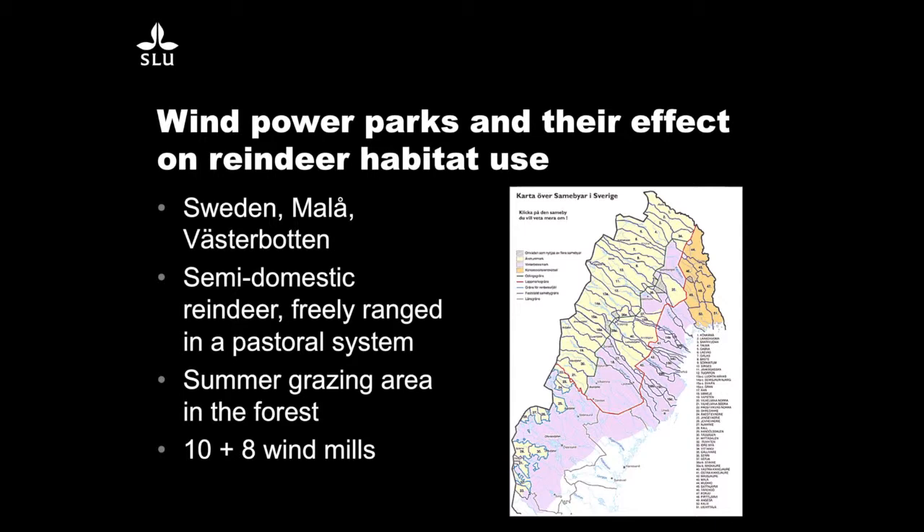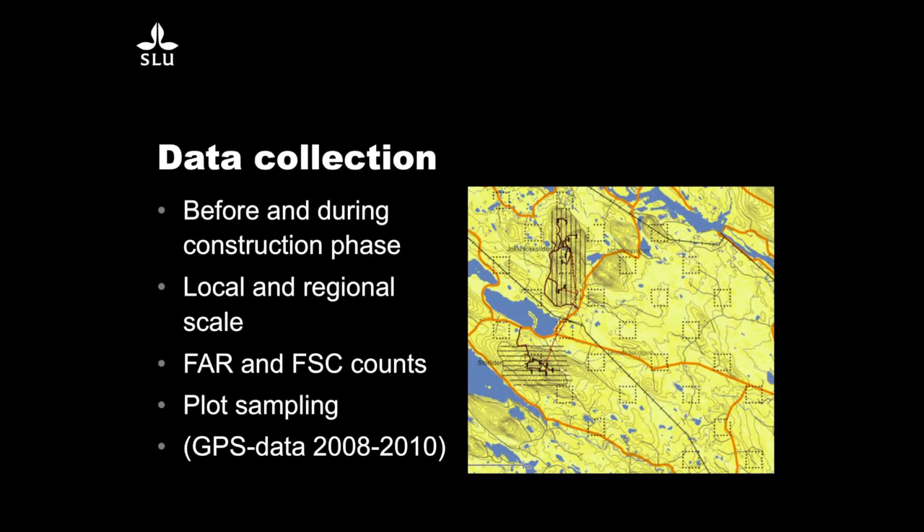This is a summer grazing area. There are two wind parks built in this area — one with ten windmills and the other with eight. We collected data on pellet group counts before and during the construction of these windmills, with a design covering both the regional scale and the local scale. We have plots within 100-meter distance, with transects 300 meters apart. The quadrants have 20 plots each with 200 meters between each plot. In total, it's about 1,200 plots across the whole region.